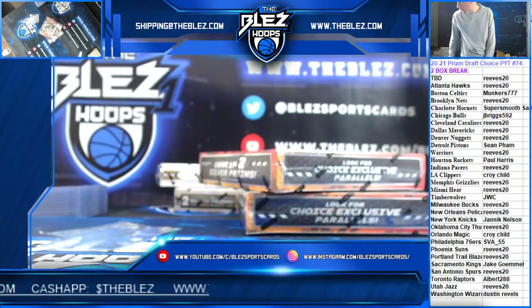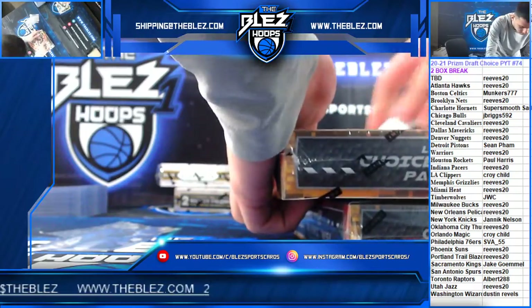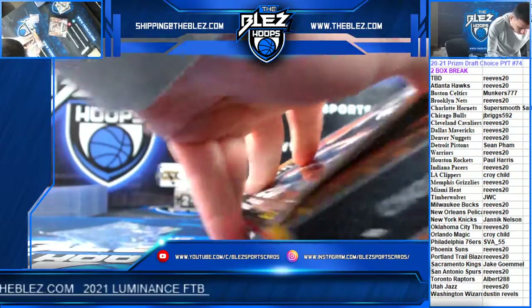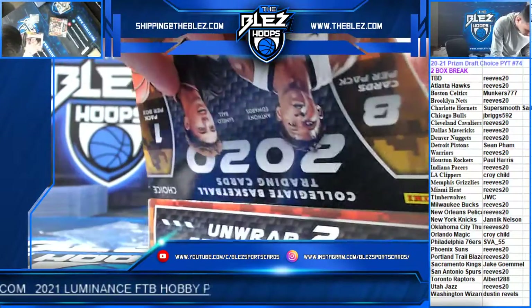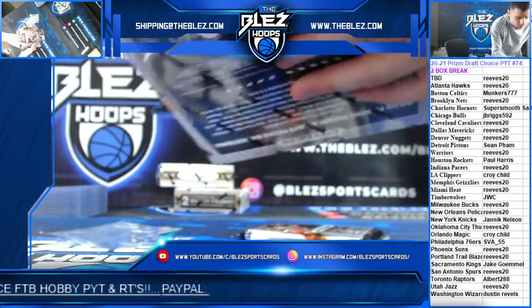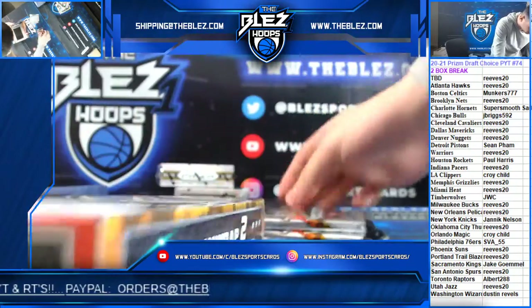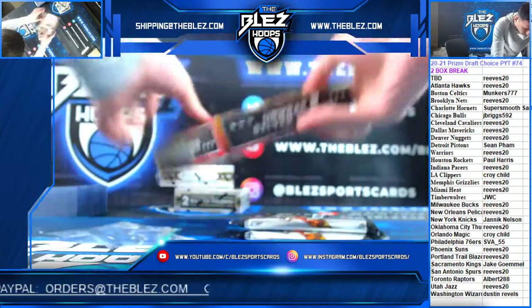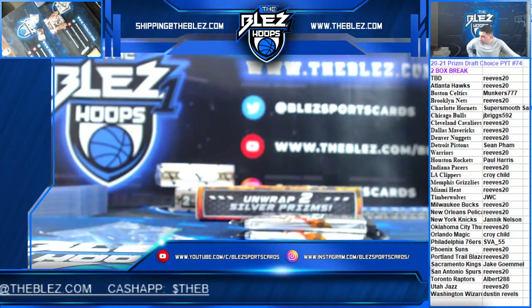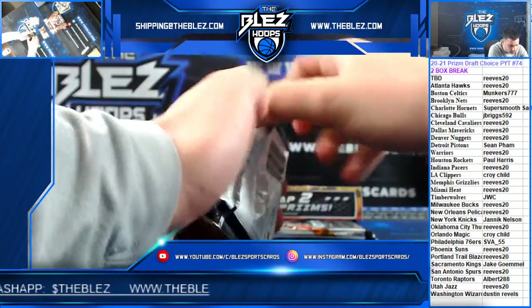Prism Draft Choice, PYT 74. Super smooth. I got it. Good luck.